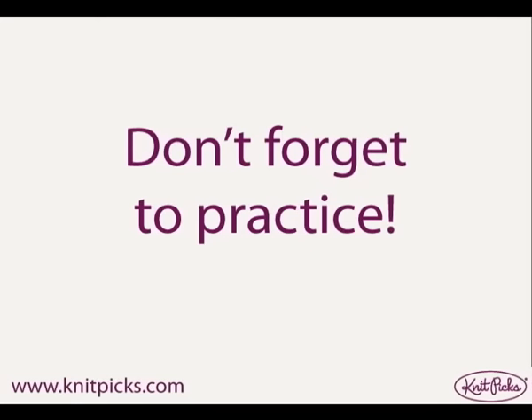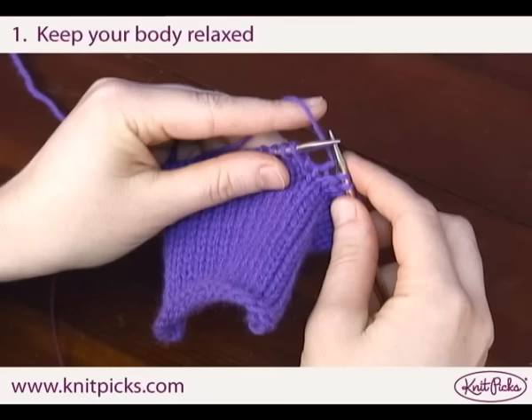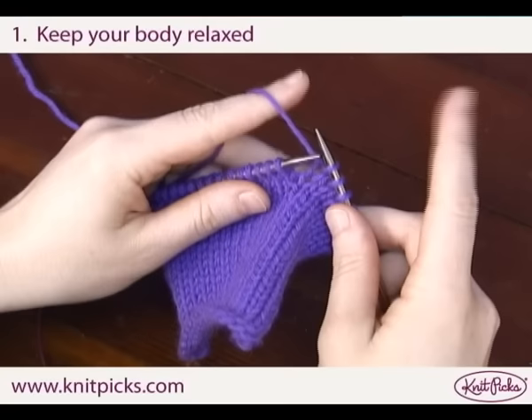Remember, it takes a lot of practice to get faster. Keep your hands relaxed and try to reduce the amount of tension in your fingers and hands. Your shoulders should be down, not hunched up to your neck, and your arms should be relaxed too.